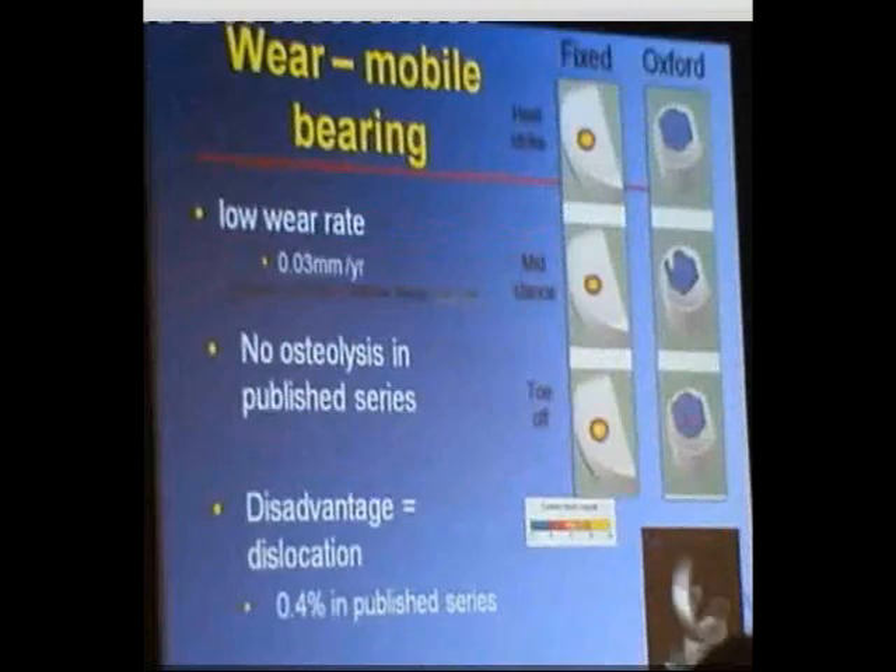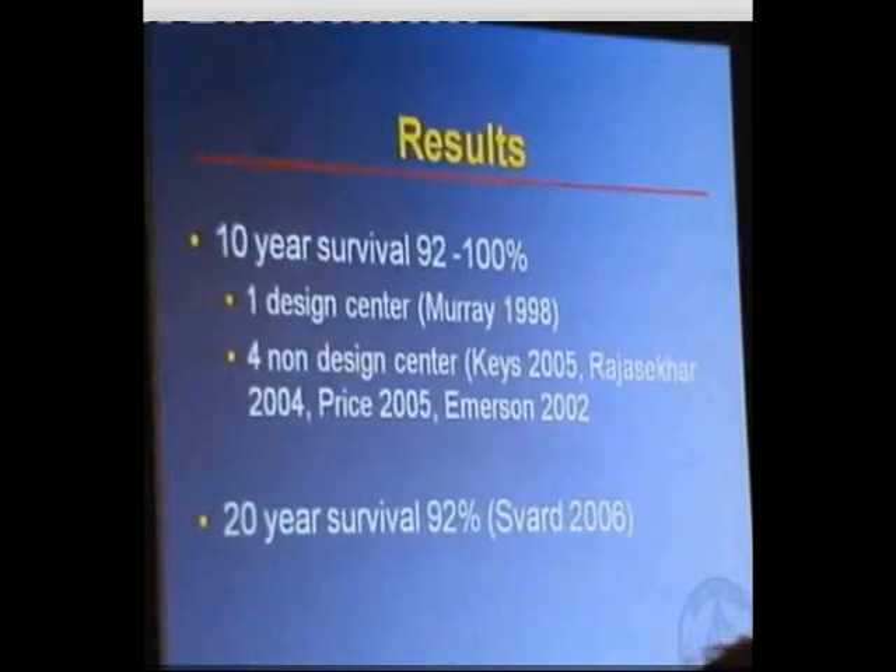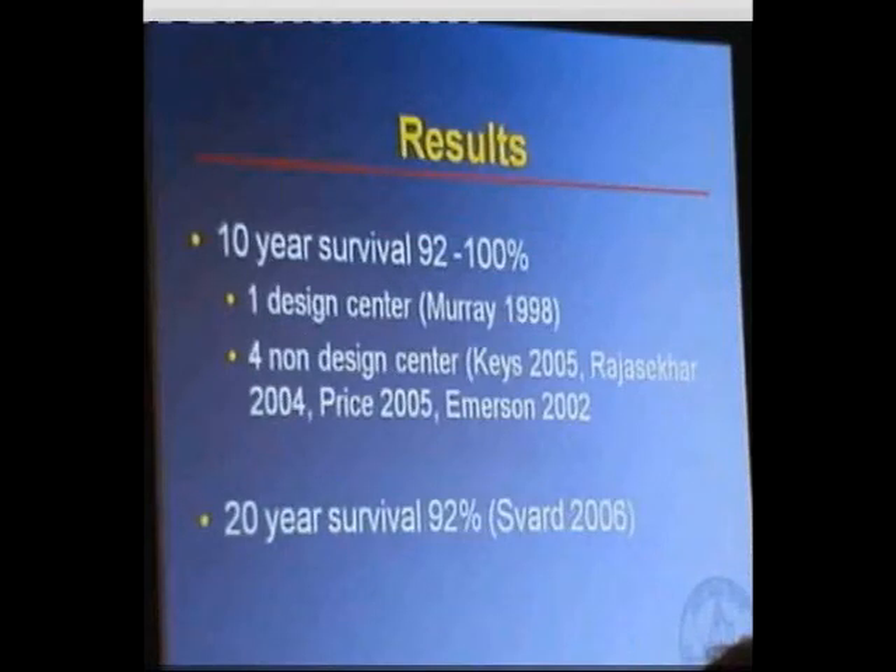Moving away from kinematics and function to look at published series rather than the joint registry, it's interesting that the five series I've quoted here have a 10-year survival of between 92% and 100%. One of those was the design centre, but the four others weren't. One was the Spard series from Sweden, out to 20 years, presented in 2006, which showed a 20-year survival of 92%.